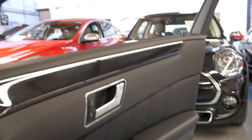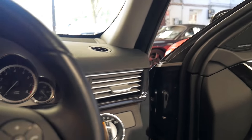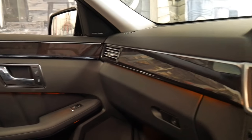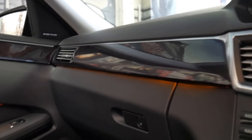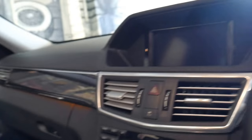With the W212 series, I believe the E-Class is getting closer to the S-Class than it's ever been in terms of comfort and size. It's even got LED lights in the dash and the doors, which first came out on the W221 S-Class.